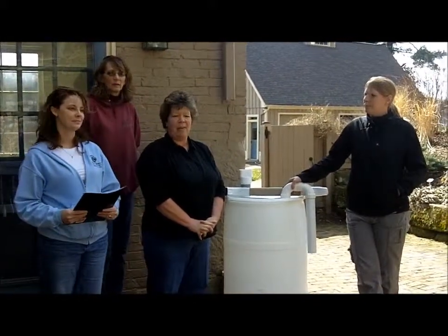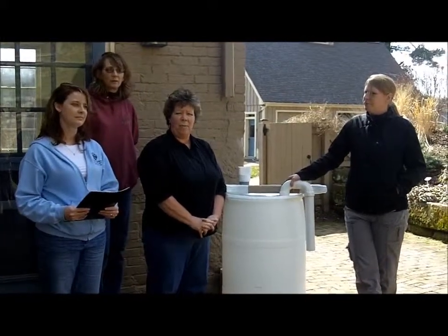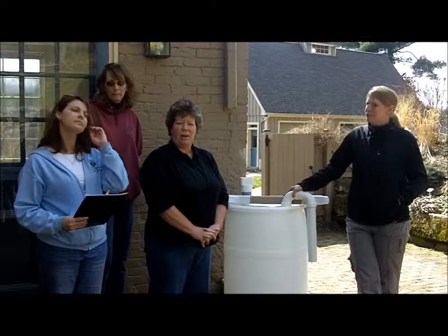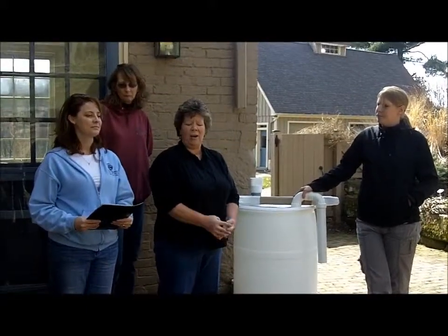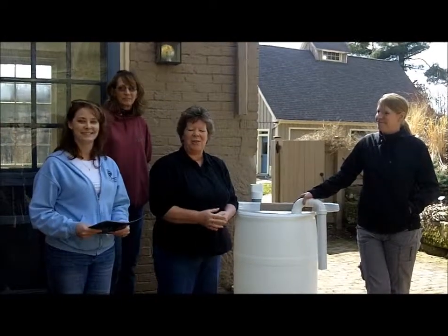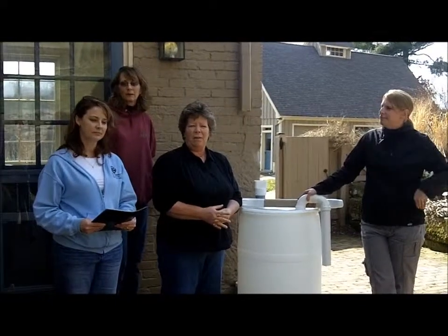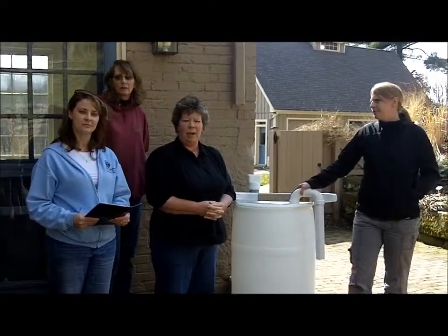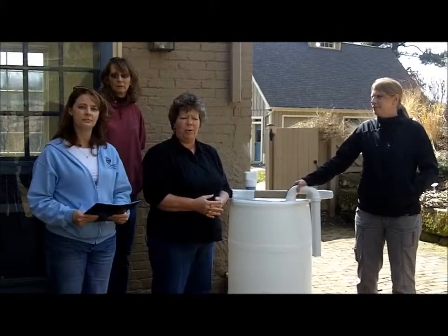So I contacted Tammy because I knew there was interest through Master Gardeners, and Carrie had talked to me before about rain barrels also. So I contacted all three — Carrie at Clary, Tammy with Master Gardeners, and Connie at Roscoe Village. We got together, figured out how we could do it, and wrote a mini grant so we could help supply rain barrels for people in our community.